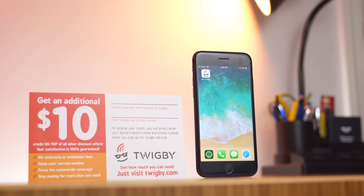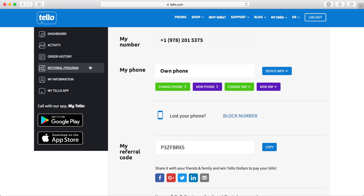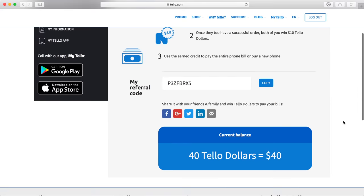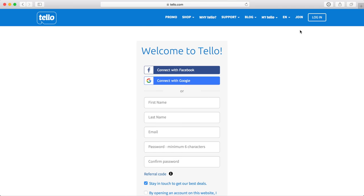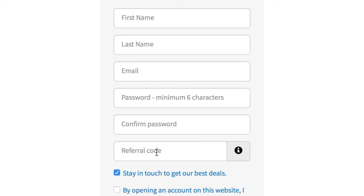The last thing I want to touch on are their referral systems and signing up for the service. Tello and Twigby both offer $10 of account credit for referring your friends and family, and the credit can be applied to your account or to purchase a new phone. While Tello makes it easier to view and manage your referral balance, they also make it harder to use. You get a unique code that there's no way you're going to remember, and when your friends go to join Tello, the referral section is hidden by default — it's almost like Tello secretly doesn't want you to refer people.